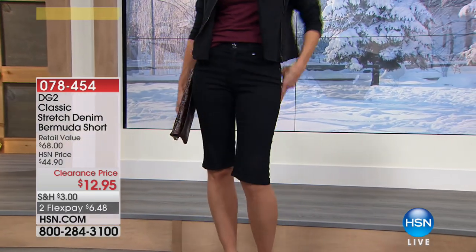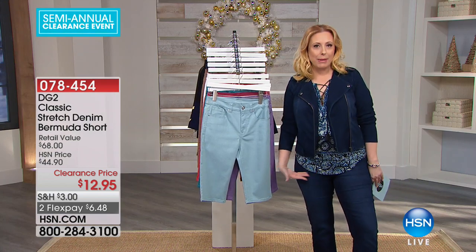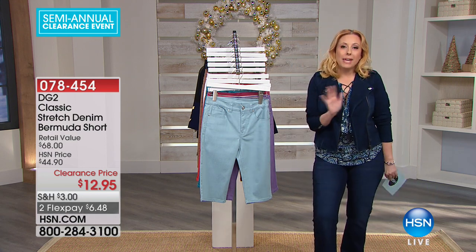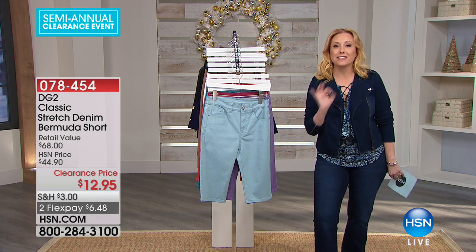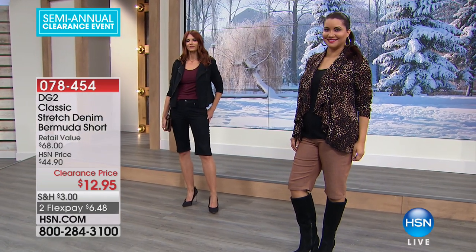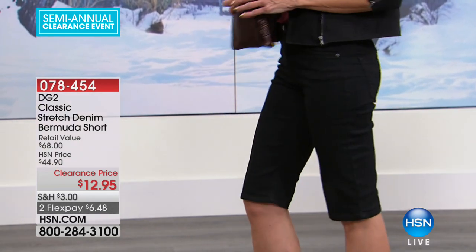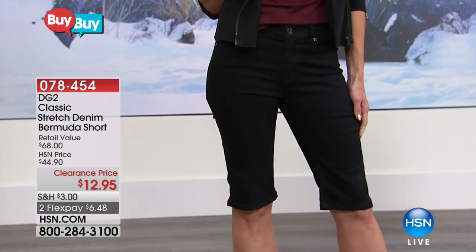Here's the deal — if you're somebody who wore shorts when they were a teenager, and they were up to here, maybe once you get older — I'm 55 — you don't want to wear them that short anymore. Maybe they need to go down to here, and that's why these are the perfect length. You're wearing shorts, you're cool in the summer. Maybe you're going to go on a cruise, do gardening, run around town. These really dress up nice.